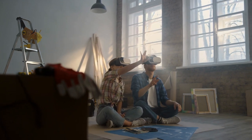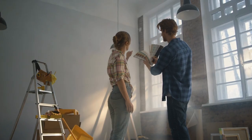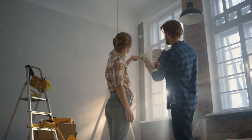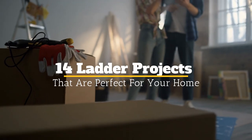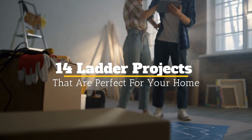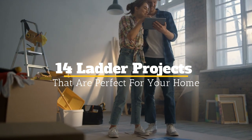If you're looking for a project to improve your home, a ladder is a great option. There are tons of projects you can do with a ladder, from painting to fixing gutters. Welcome to Janssen's DIY. In today's video, we will talk about 14 ladder projects that are perfect for your home.